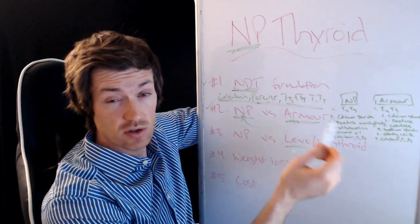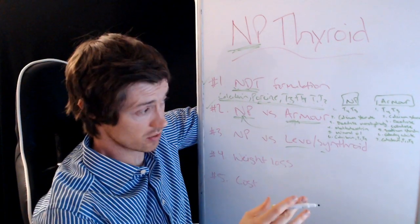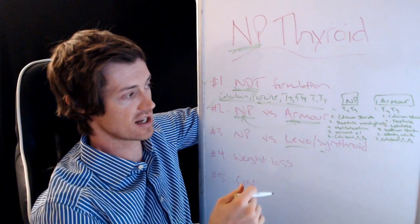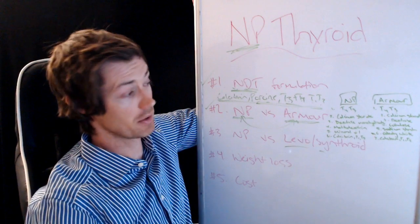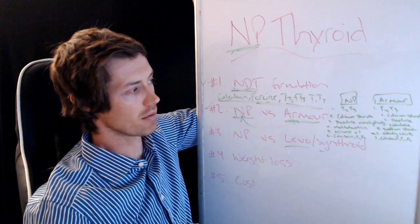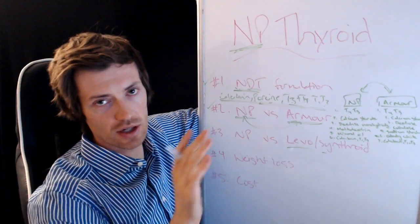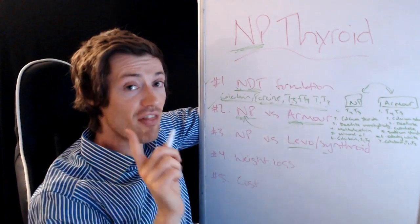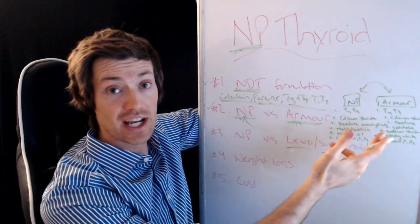Armour Thyroid has one extra ingredient compared to NP, and that extra ingredient is a dye. You might think it's not a big deal, but actually it can be — you can react to these dyes and have almost allergic-like reactions. They can cause a lot of problems. So switching between these two isn't as simple as saying they're mostly the same. That one extra ingredient can make all the difference, which is why NP and Armour are not the same and differ in their inactive ingredient profiles.